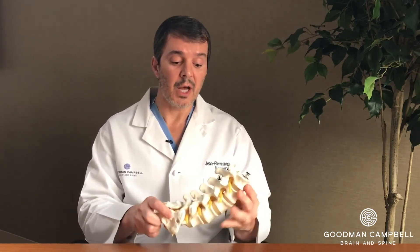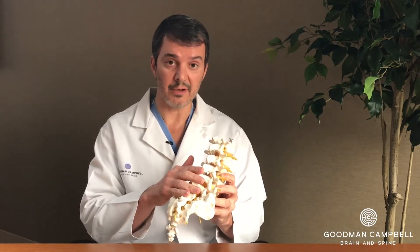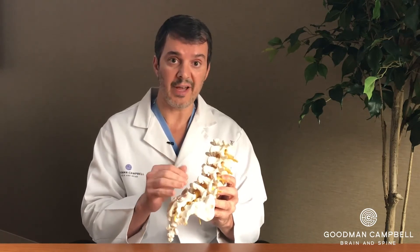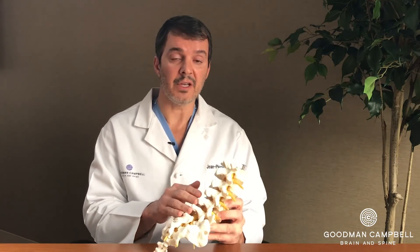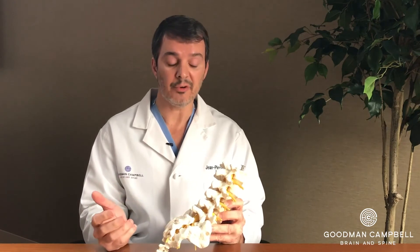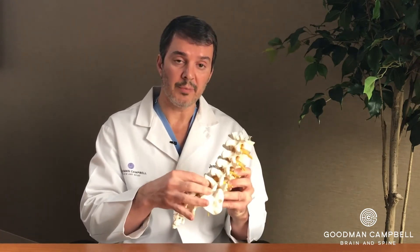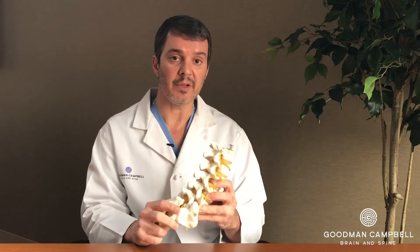There are several different ways to do these operations. This can be done from a posterior approach, which is one of the more standard and traditional approaches, and it can be done in an open traditional fashion or a minimally invasive fashion. Minimally invasive means there is less muscle disruption in approaching the spine to do the same procedure. You would go in posteriorly, remove the bone, unpinch the nerves, and place instrumentation in those areas to stabilize the spine and fuse that segment together.